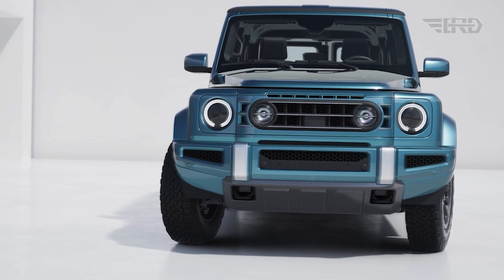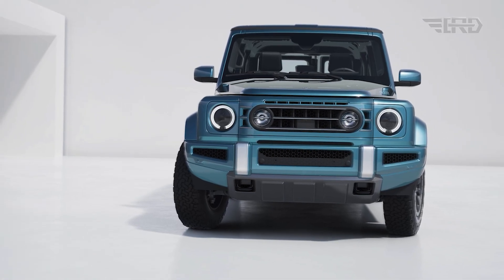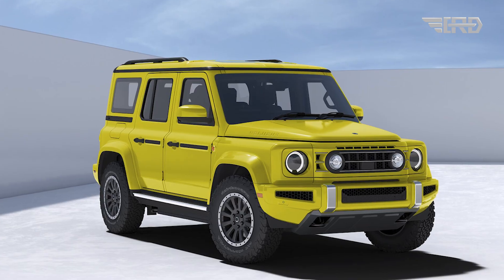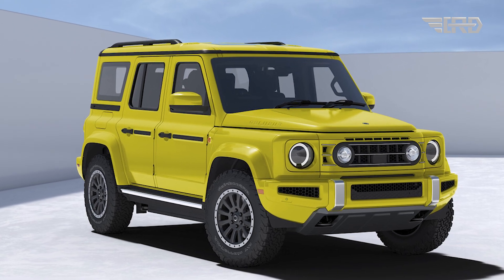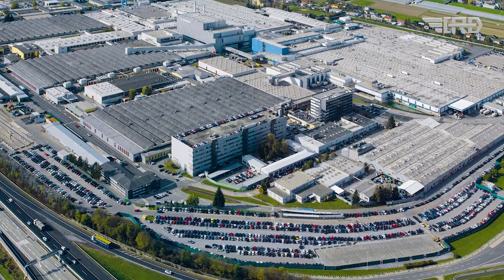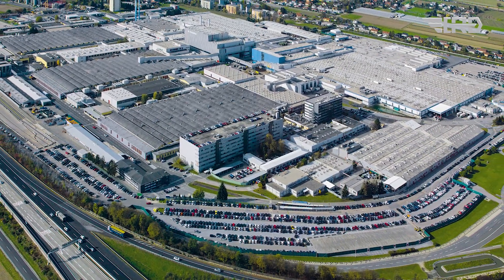Efficiency enhancements, such as a shorter and lower silhouette and active grille shutters, have been incorporated into the Fusilier's design. Ineos has collaborated with Magna for the development of the Fusilier, with production slated to take place at Magna's facility in Graz, Austria.